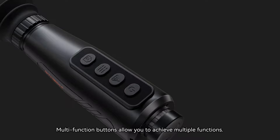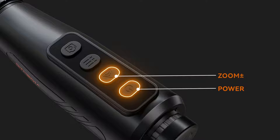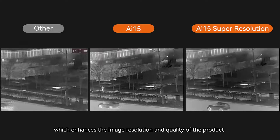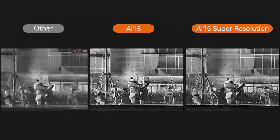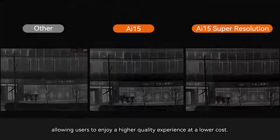Multifunction buttons allow you to achieve multiple functions. It utilizes the latest AI super-resolution technology, which enhances the image resolution and quality of the product, without increasing the cost and complexity of obtaining images, allowing users to enjoy a higher-quality experience at a lower cost.